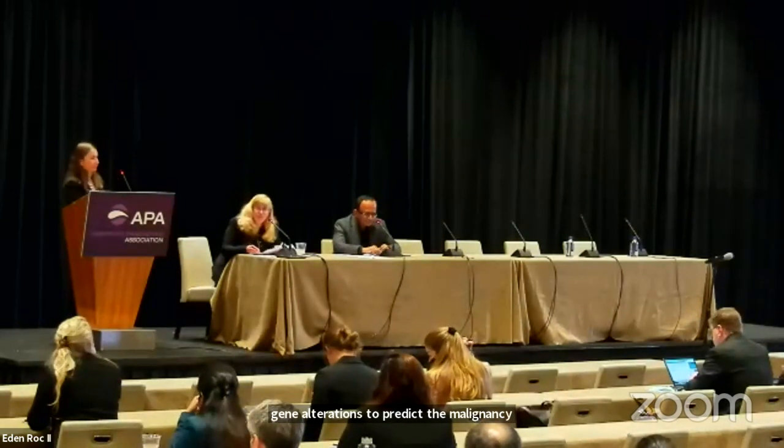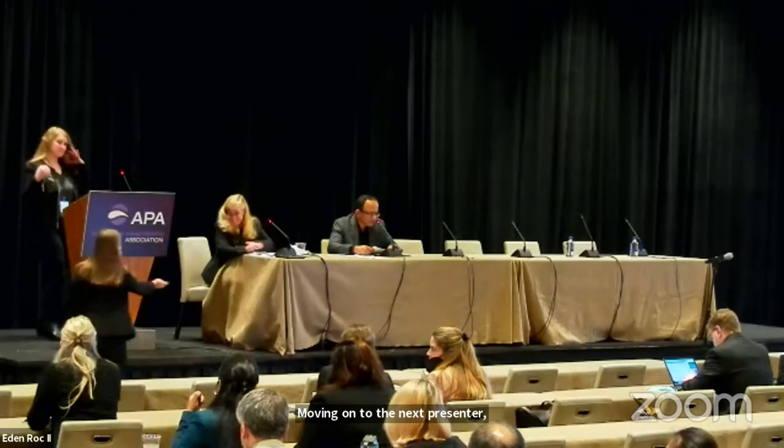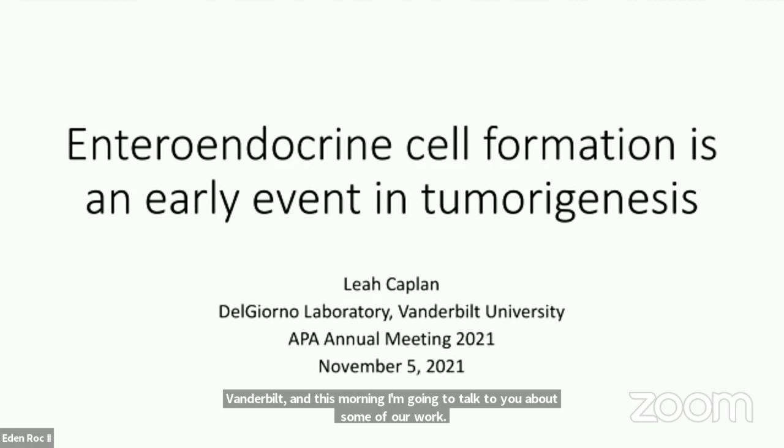Moving on to the next presenter, Leah Kaplan from Vanderbilt University. The title of the talk is Enteroendocrine Cell Formation is an Early Event in Pancreatic Tumorigenesis. Thank you to the organizers for this opportunity to present my work. My name is Leah Kaplan. I'm a graduate student in Kathy DelGiorno's lab at Vanderbilt. This morning I'm going to talk about some of our work looking at enteroendocrine cell formation as an early event in tumorigenesis.